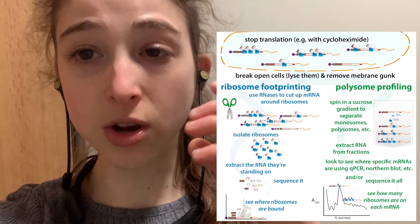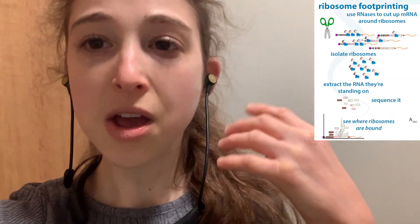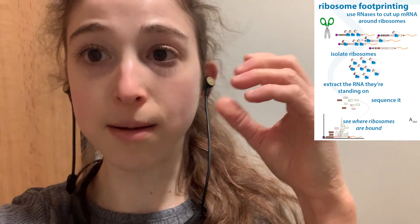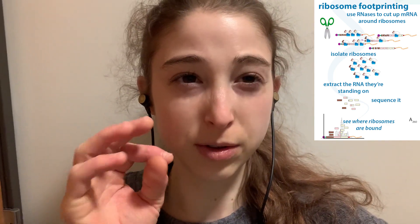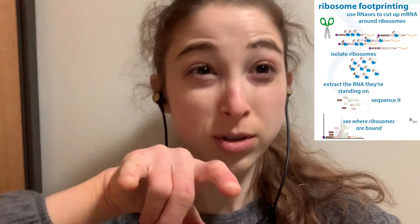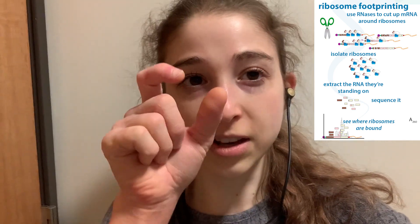I'm going to have to do this when I do ribosome profiling — deplete the rRNA — which is kind of funny because I'm trying to find the protection fractions of the messenger RNA bound by the ribosomes. Basically you cut around the ribosome, but sometimes the ribonuclease — the RNA cutter you use — can accidentally cut the actual ribosome even though it mostly doesn't when it's intact, structured, and wrapped up in proteins.